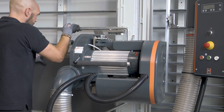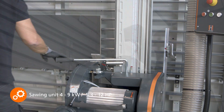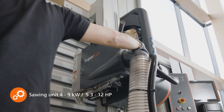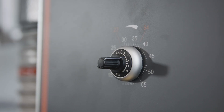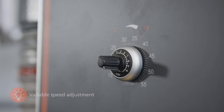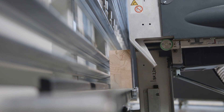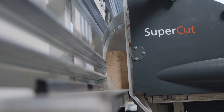All Holzhair panel saws are already equipped with a powerful 4 kW motor as standard to perform high-quality cuts. For very hard materials or plastics, motors with up to 9 kW power and speed control are offered. Due to the precise mechanics of the machine, you benefit from extremely long service lives of the saw blades.